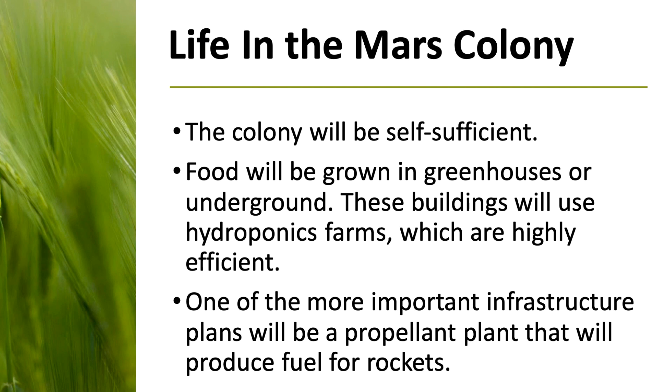One very important piece of infrastructure that will be set up is an autonomous or robotic propellant plant, which will actually produce fuel for the rockets themselves. One advantage Mars has over Earth is that since gravity is lower and the atmosphere is thinner, it's much easier for rockets to leave Mars than Earth. So the colonization of Mars could be a major stepping stone in space travel itself, because getting rockets to leave Mars and travel to other parts of the solar system is much easier.